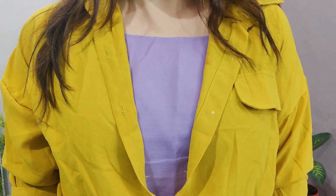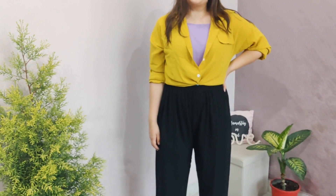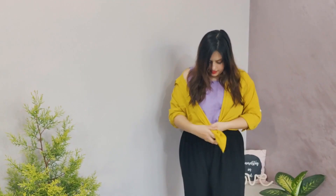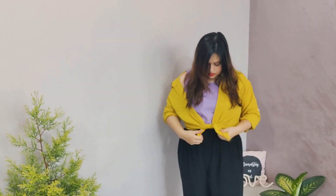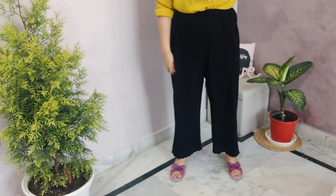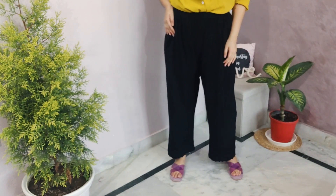I love the colors of this outfit — yellow and lavender are the colors of the season. I have a lavender tank top and wore an unbuttoned yellow shirt over it. You can tie it at the front, wear it off-shoulder, or play around with it in so many ways. You can use lavender or purple footwear to match the tank top — it's a really nice look.